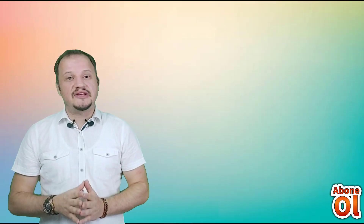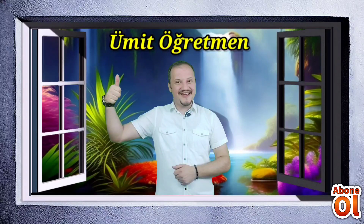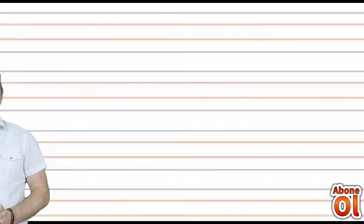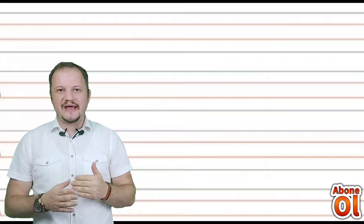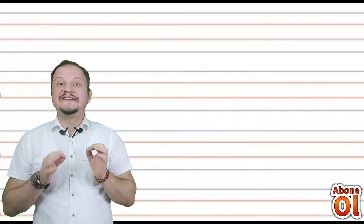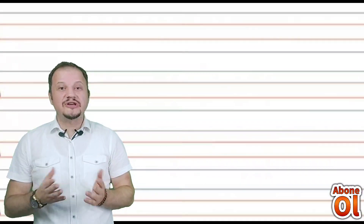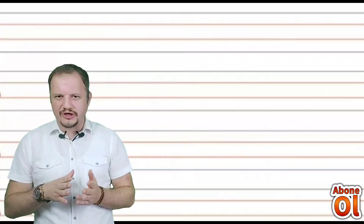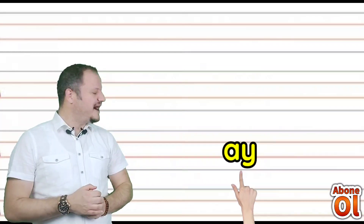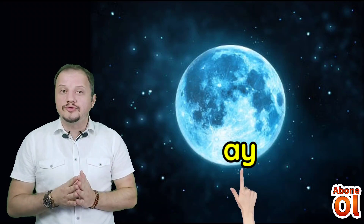Yi sesinin de içinde geçtiği kelimeler oluşturalım; okuyalım ve yazalım. Bugün öğrendiğimiz Yi sesinin yanına daha önce öğrendiğimiz sesli harfleri — A, E, İ, O, U ve Ü'yü — getirerek öncelikle heceler oluşturalım. A sesinin yanına Yi geldi: Ay diye okuruz değil mi? Ay, dünyanın etrafında dolanan uydumuzdur. Ya da canımız yandığında Ay deriz.